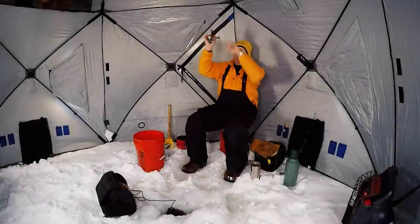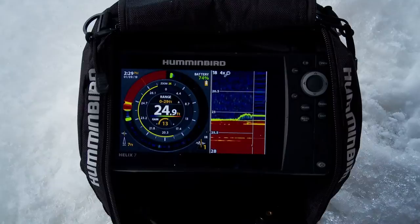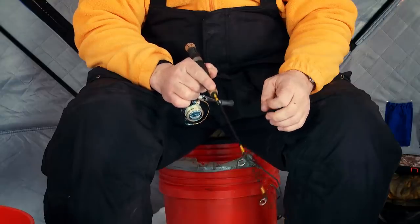This week on Fish Ed, John Thielen trips the triggers of tight-lipped midwinter walleye by fishing structural sweet spots with refined jigging cadences.